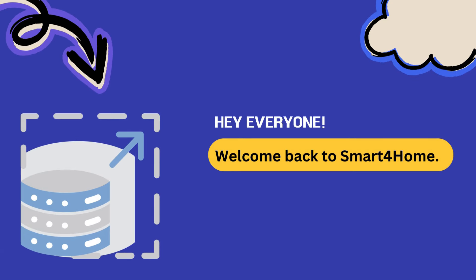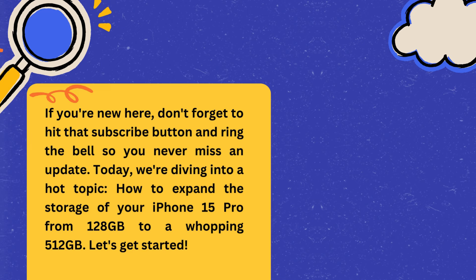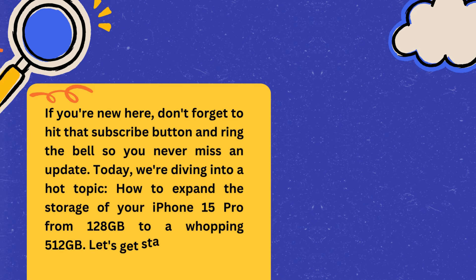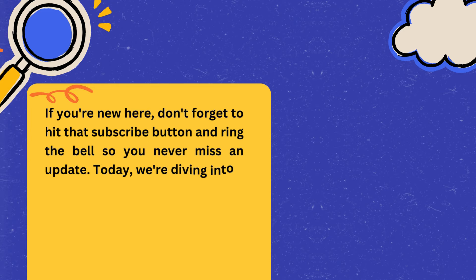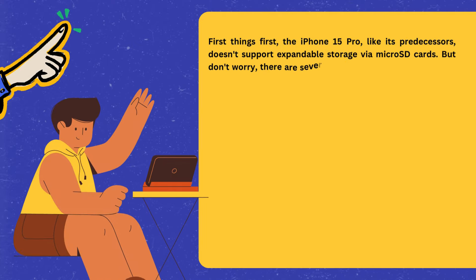Hey everyone, welcome back to Smart4Home. If you're new here, don't forget to hit that subscribe button and ring the bell so you never miss an update. Today we're diving into a hot topic: how to expand the storage of your iPhone 15 Pro from 128 gigabytes to a whopping 512 gigabytes. Let's get started.